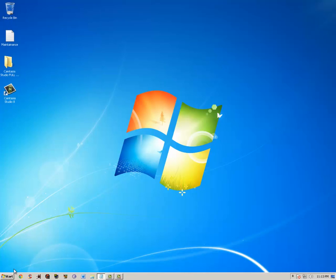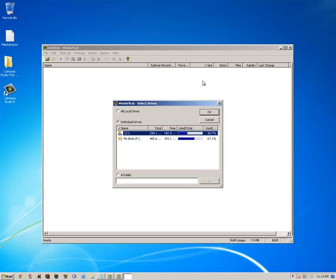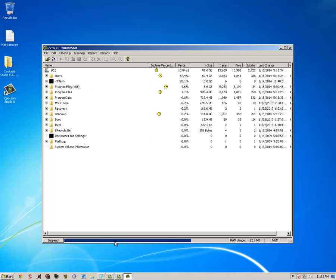Last but not least, we have WinDirStat. It's like a graph — it shows you what's on your hard drive in picture form, as blocks showing how much different things take up. It's a visual of what's on your hard drive. It's very useful if you have huge files that you don't know about or don't know where they are.